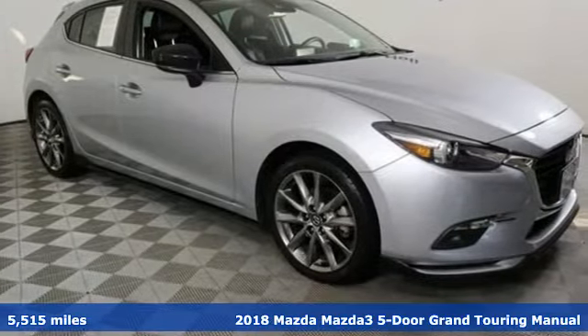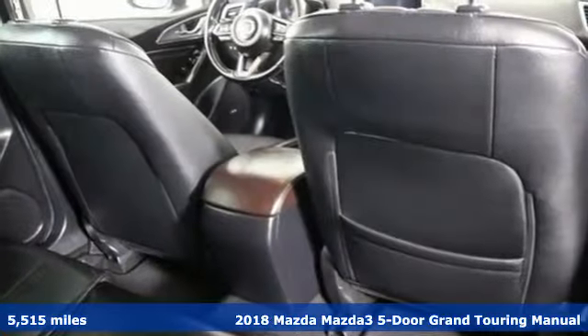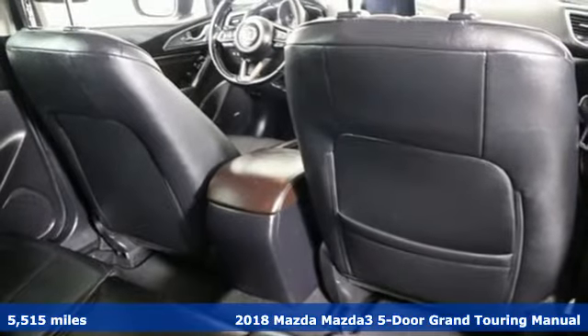It's a 2018 Mazda 3, 5-door. For all the things that drive you, there's Mazda.